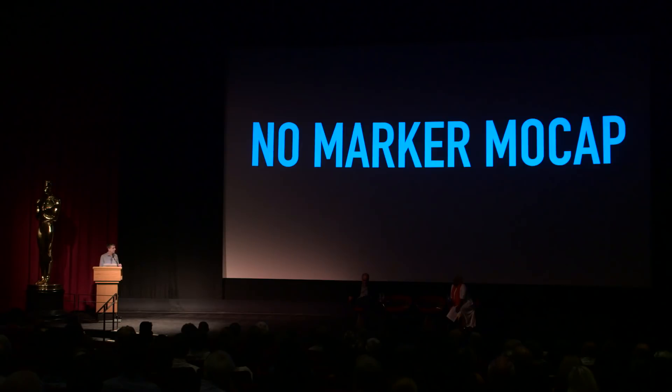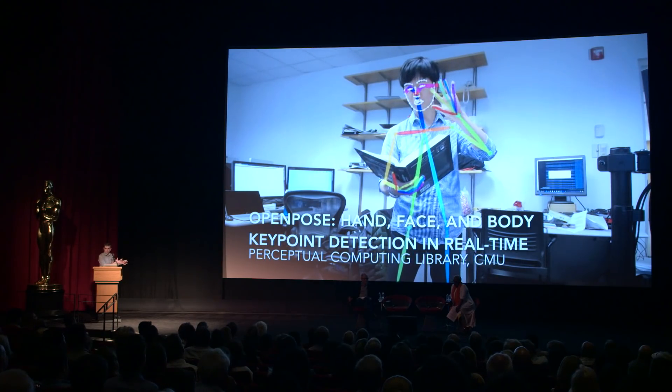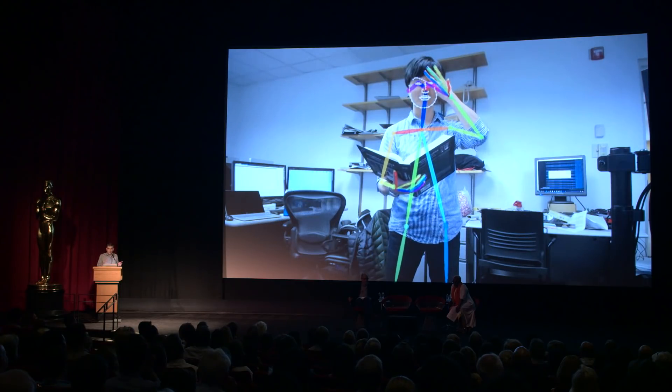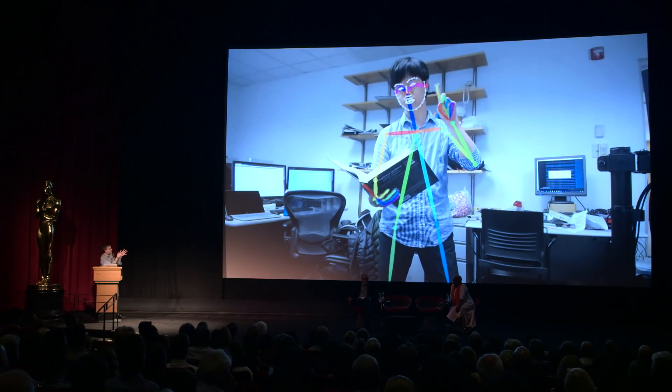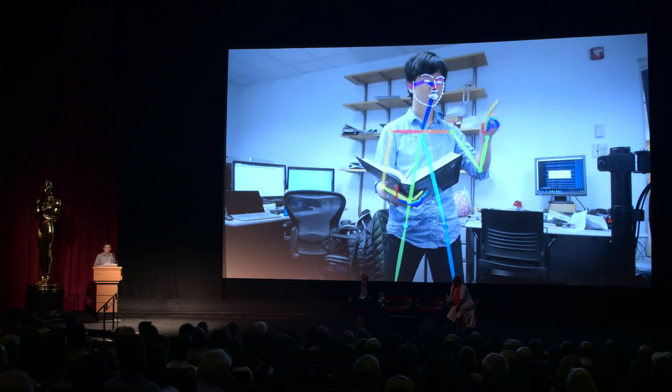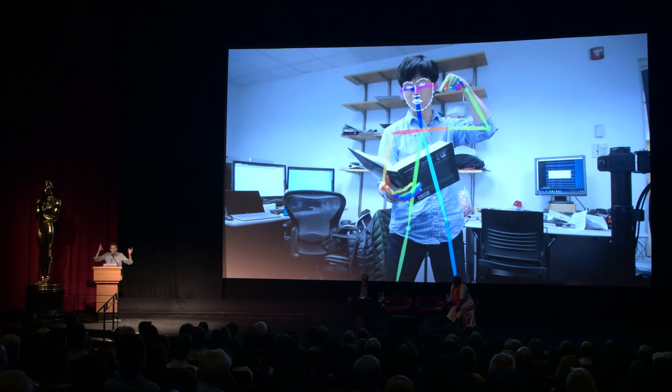Can we get rid of all the markers — can we get rid of everything? The guys at Carnegie Mellon are doing some amazing research. It's brand new, really hot out of the oven. You can see a grad student walking around being filmed by a single camera, not wearing anything. We're figuring out how his skeleton is moving, how his face is moving — they're even tracking fingers with a single camera. Just think about this as we transfer it to movie sets: we'll just have a camera watching you, and we'll be able to replace you with whatever we want. No markers, no helmets, no nothing. We could even do it after the fact.